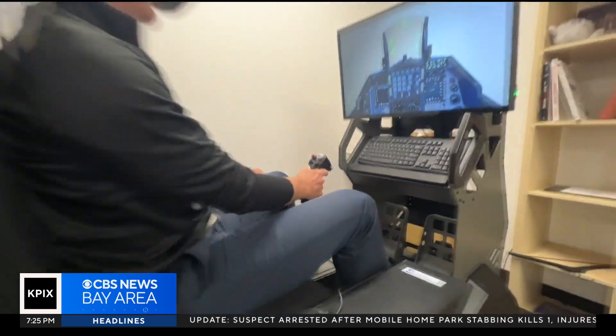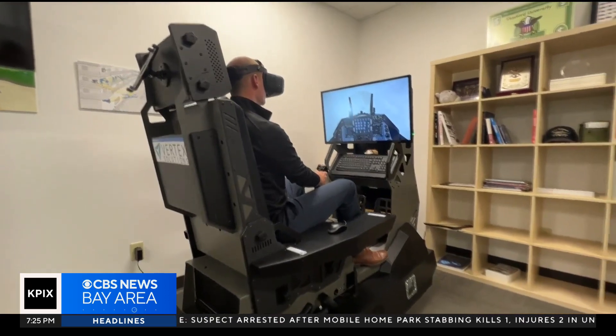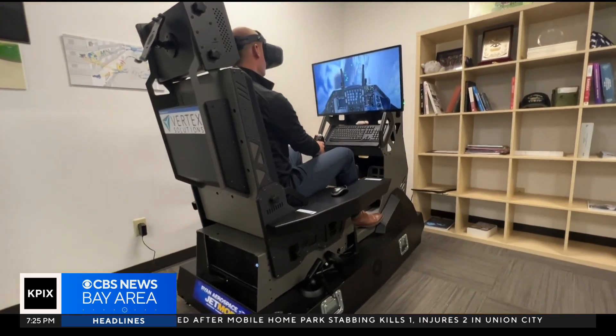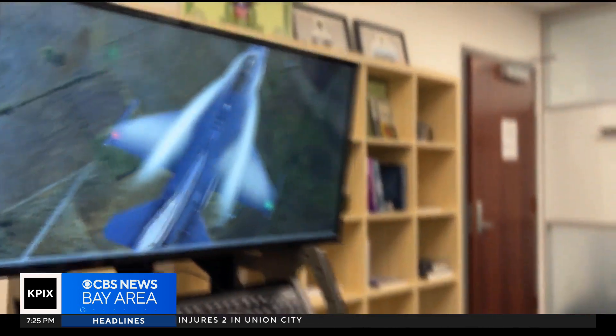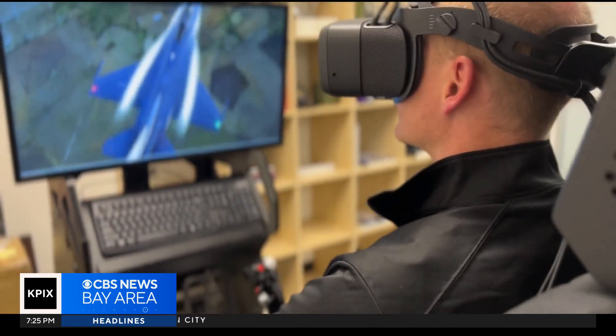It's crafted out of items that can be purchased at any big box tech store and it's used like a video game. But at the Defense Innovation Unit in Mountain View, contraptions like this are being used to train our fighter pilots.